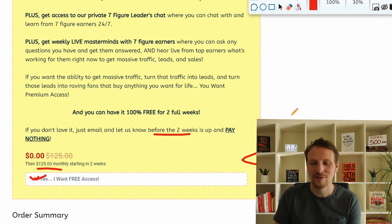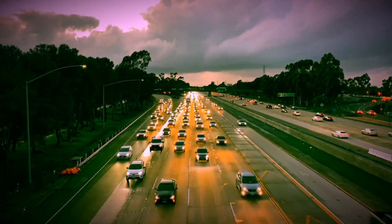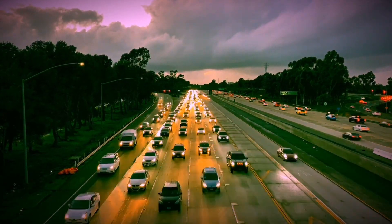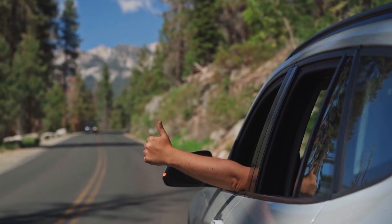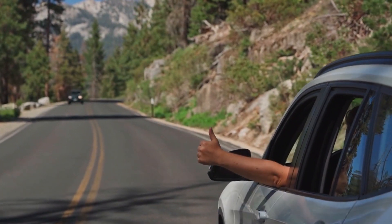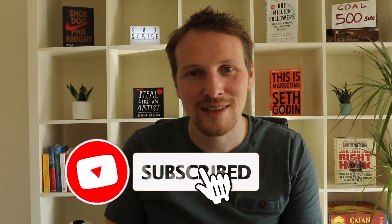Take advantage of this offer. They show you how to get paid traffic and free traffic, and there are masterminds and everything. If you got value and want to support this channel, please hit the like button and subscribe — it costs you nothing and helps me a lot. Make sure to watch the next video because YouTube thinks it's good for you.